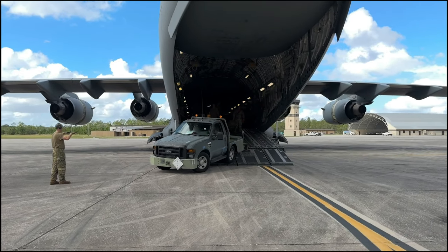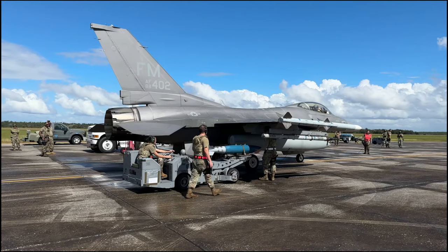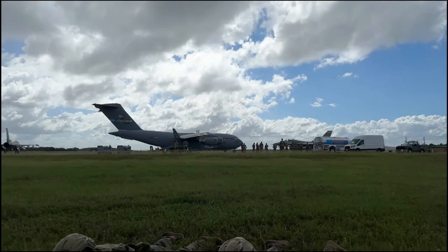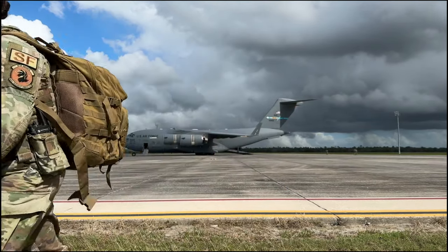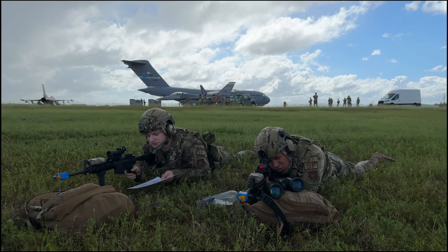Only using the personnel and tools that were brought from Homestead, the airmen had to refuel, rearm, and redeploy four F-16s quickly. While all this was happening, another group of airmen created a protective layer around the whole operation to ensure that both the personnel and equipment had 360 degrees of protection.